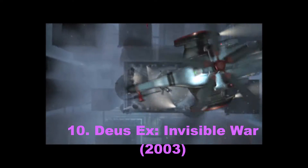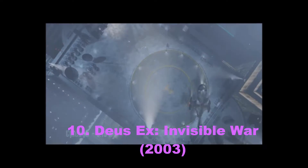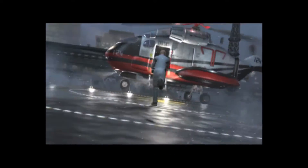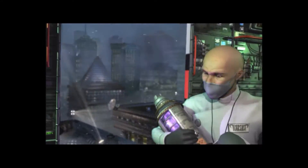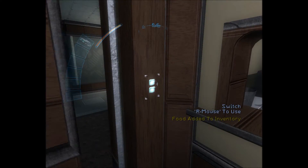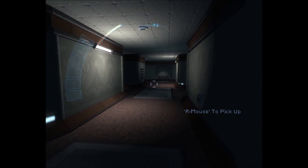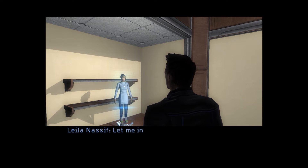The original Deus Ex is considered one of the best PC games of all time, but there are many people who didn't like the sequel, Invisible War. It was dumbed down for consoles a little bit because the environments were smaller, but it had a lot of features that were better. I'll start with a negative: they unified all the ammo for all guns, which was kind of dumb. The original game had dated graphics even on its release, so with Invisible War we got a Deus Ex game with excellent graphics, and it also had a physics engine that was pretty neat.